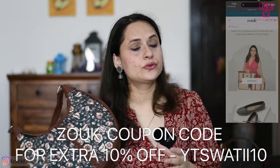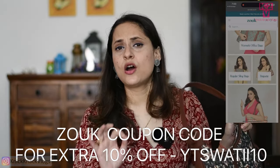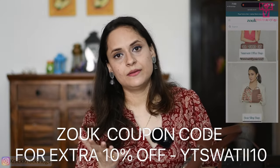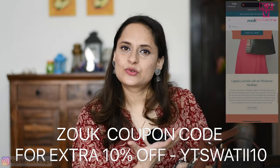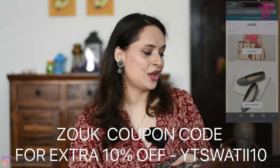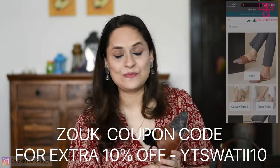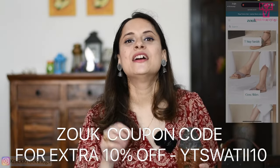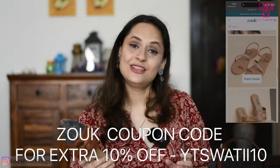This bag is very nice and smart — it's a Zook brand bag. Zook makes vegan leather handcrafted bags, proudly made in India. They have many designs and prints available. You can use it for the office, for a laptop, as a handbag or clutch. They also have great footwear and sandals. Check out their website and do not forget to use my coupon code YTSWATII10 to avail an extra 10% discount on Zook products.